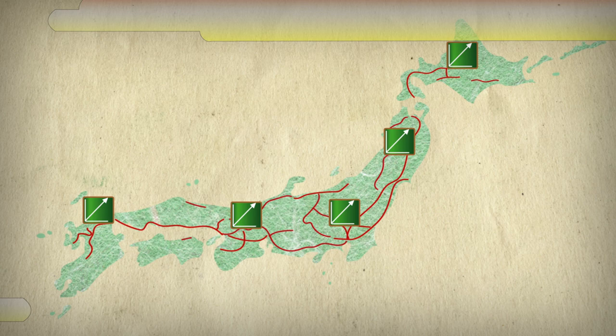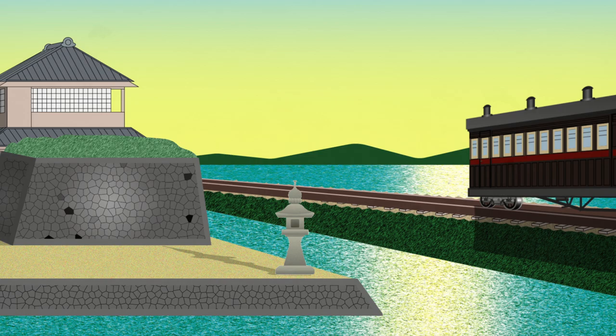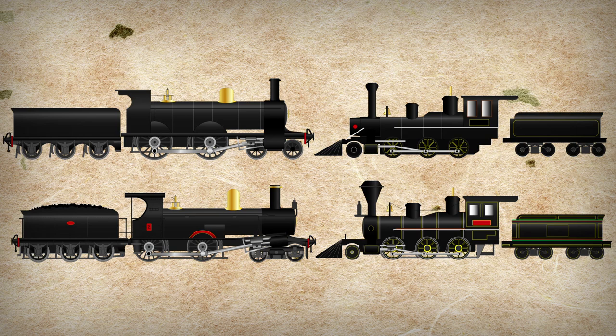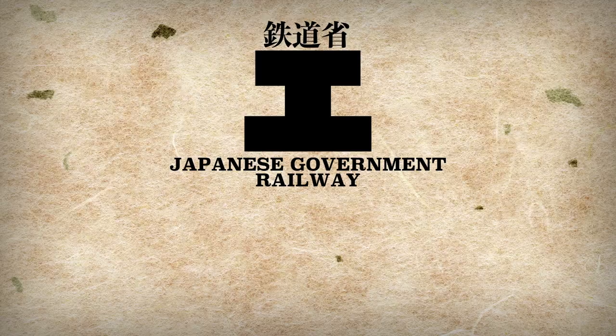Ever since the first steam locomotive, Class H60, was entirely built in Japan in 1893, many types of engines had been produced domestically. Still, most of them were just mere copies of British or American predecessors. As the Japanese locomotive engineering skill was still in its infancy at that time, JGR was desperate to build a world-class standard locomotive to provide efficient passenger services.